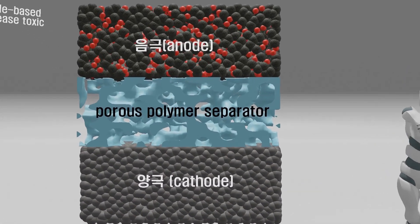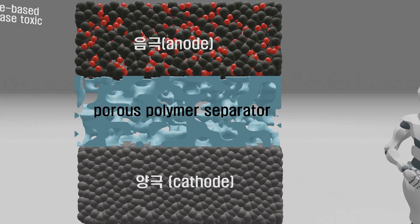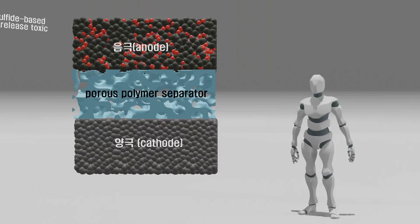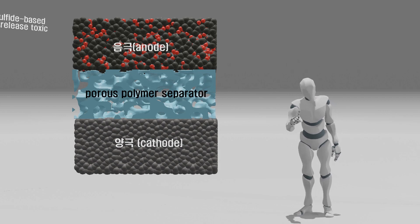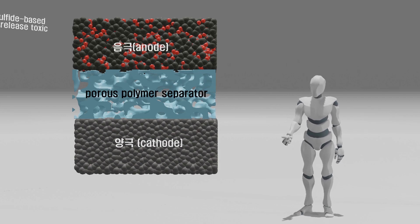The anode is composed of graphite material, and in a charged state, as indicated by the red color in the animation, lithium atoms are inserted into the graphite structure superficially. As long as there are no defects in the components and the structure remains intact, there seems to be no risk of battery fires caused by explosions, even though the electrolyte is highly volatile.